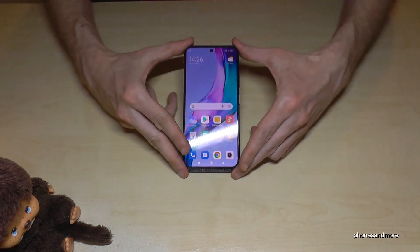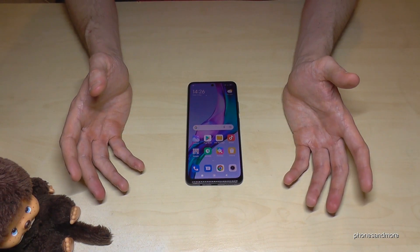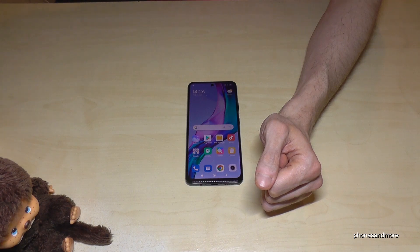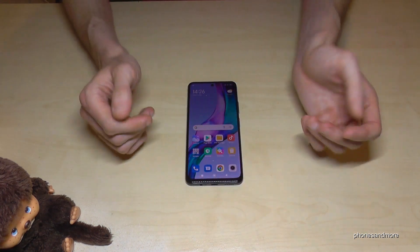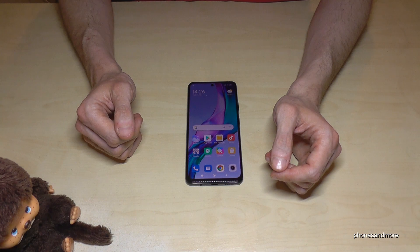I hope I could help you with these tips to set up your phone. Maybe you can leave a nice comment — that would be very helpful for my videos. Thank you so much! I've also created other videos with more tips and tricks if you want to see them, and you can subscribe if you haven't already. Thank you so much for all your support, and maybe see you next time!